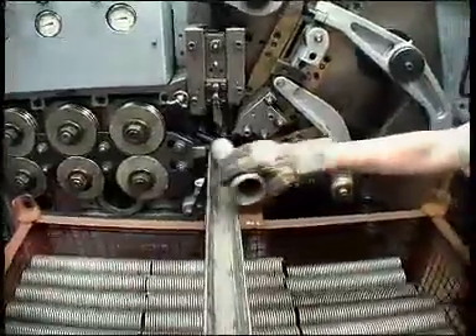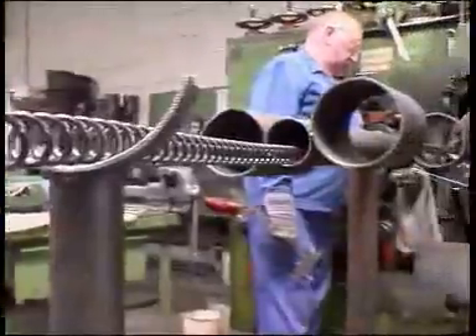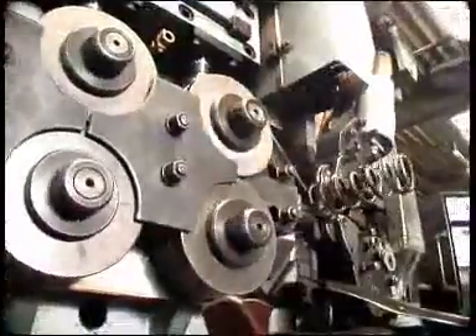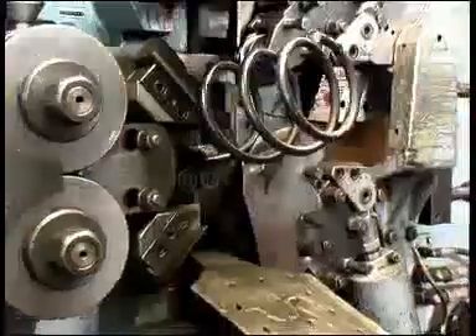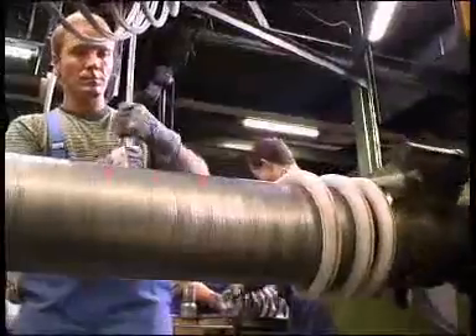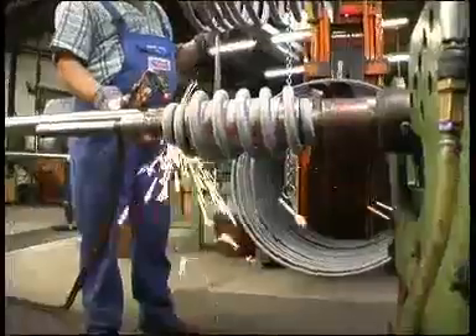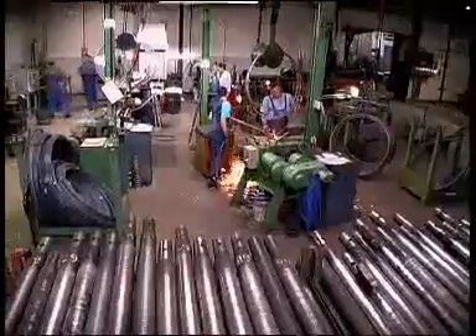This type of automated machinery is used to produce springs with wire thicknesses of 0.2 to 24 millimeters in diameter, with the highest precision and allowing intricate designs as required for chassis springs. But the use of these high-tech processes does not mean that we have forgotten our roots. Even today, our highly skilled team still coils small quantities and special applications by hand.